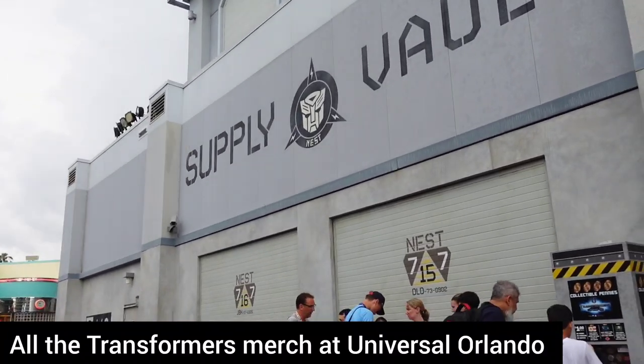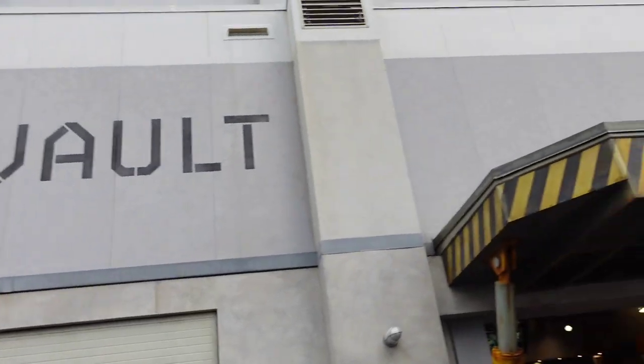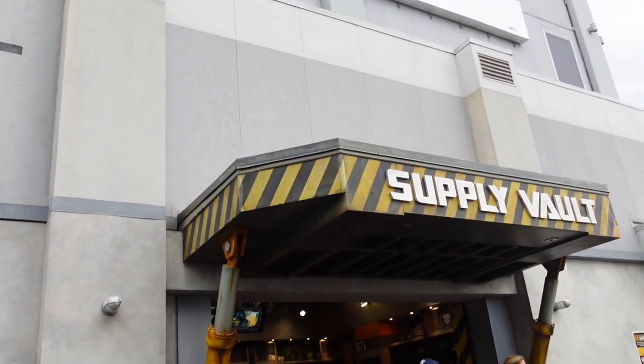A quick tour of the Supply Vault, because it's been a year since I've done a store tour. A lot has changed, so let's go take a look inside and compare it to last year's store tour.